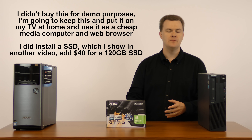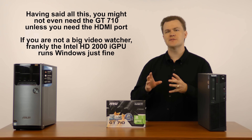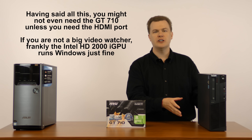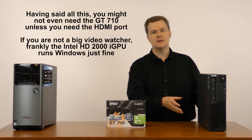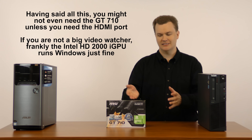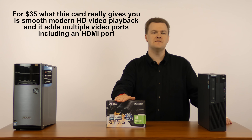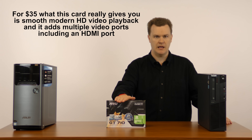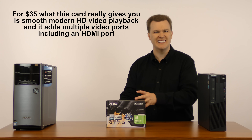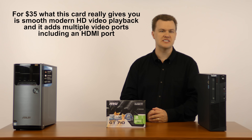That's really what this is for. In terms of use beyond video, if you're just browsing the web and don't care about video playback, the integrated graphics will do it just fine — except there's no HDMI port, and if you want an HDMI port for your HDMI monitor, this card delivers that. For $35 it gives you modern accelerated HD video playback, newer technology standards, and an HDMI port for older machines that don't have it.